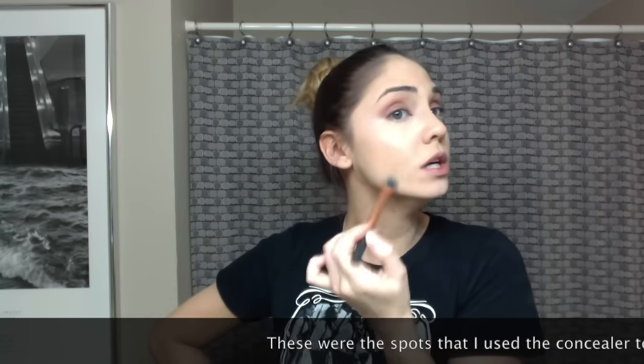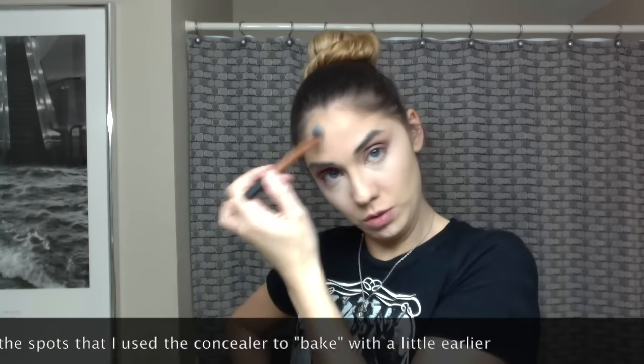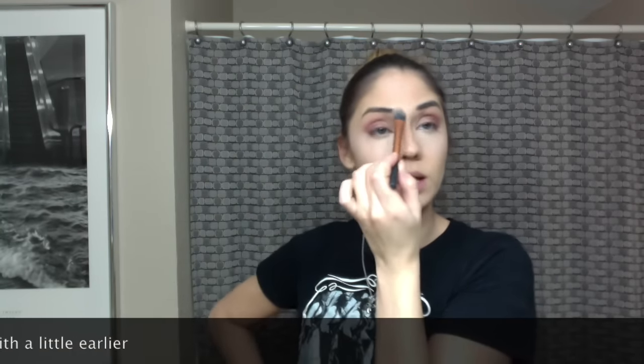This concealer has been sitting on my face for about a good 10 minutes. Using the same brush, I'm not brushing it but dabbing. I feel like my spots are now a lot more concealed.